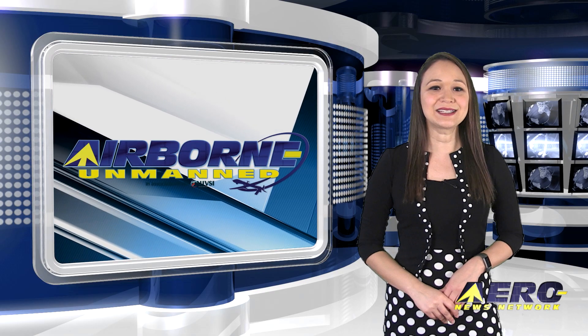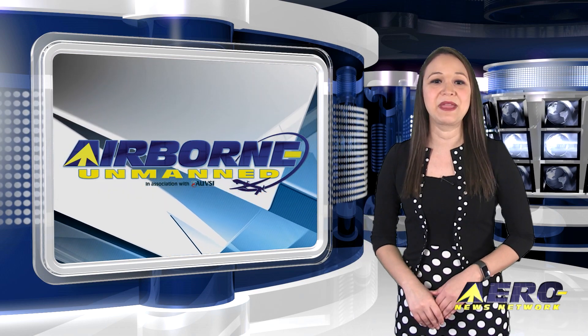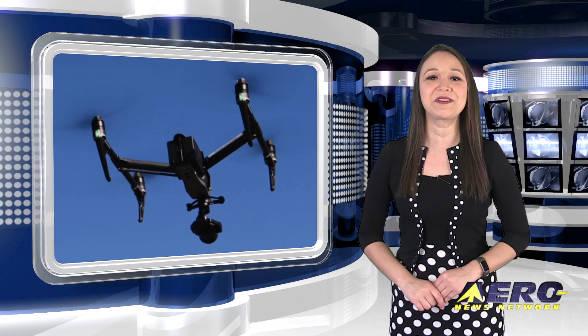Welcome back. In the next Unmanned Minute, let's take a brief look at a few of the shorter stories making the rounds of the unmanned vehicle communities. Rhode Island signs participating addendum with DroneUp.